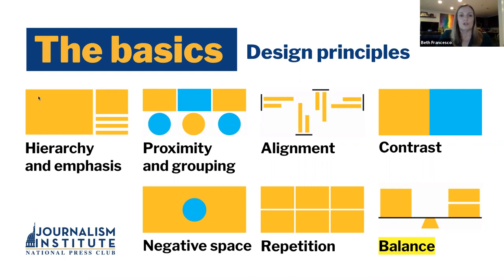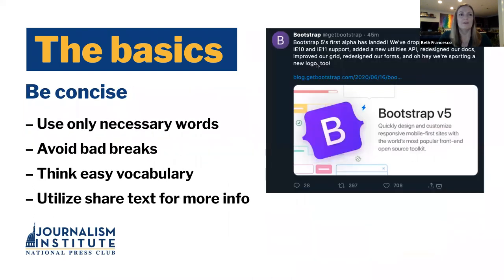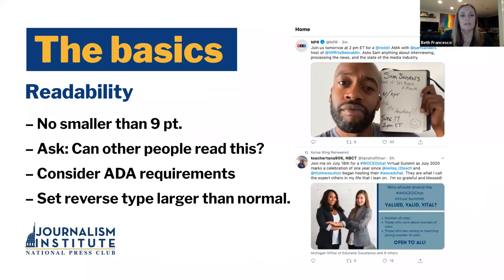So those are some bigger picture, foundational things to keep in mind. You're probably thinking, well, that's great, Beth, but what does that mean for me? Let's talk about some of the things you're more likely to encounter once you get past what you want to do with your design. Basic does not mean simple — learning the basics helps you make complicated decisions every day.